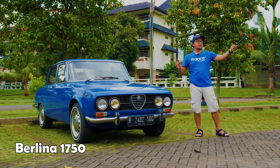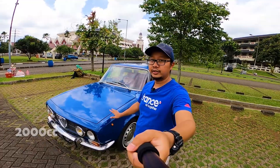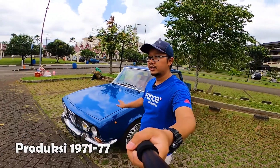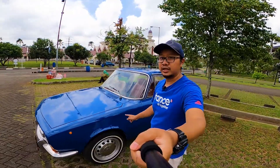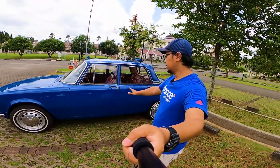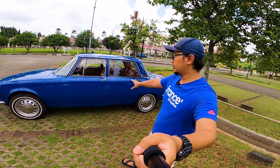Generasi sebelumnya adalah Berlina 1750 bermesin 1800 cc. Kalau yang ini 2000 cc. Produksinya tahun 1971 sampai 1977. Mobil ini tahun 1973. Kondisi mobilnya masih cakep banget. Bodi luarnya juga keren banget — kita lihat interiornya nanti.